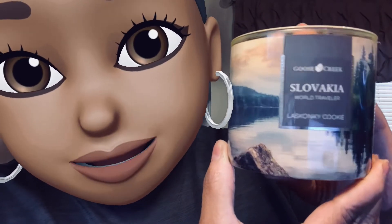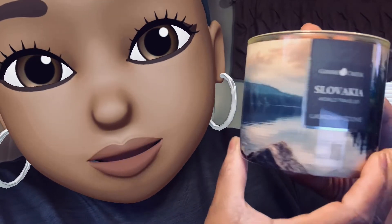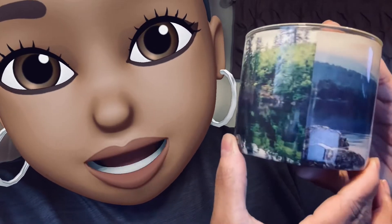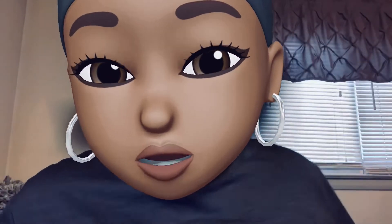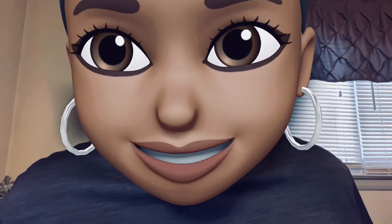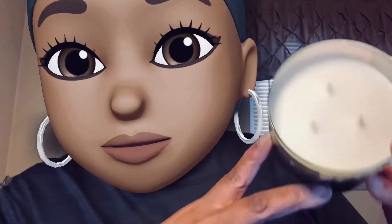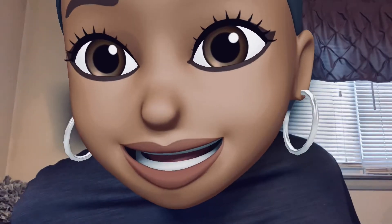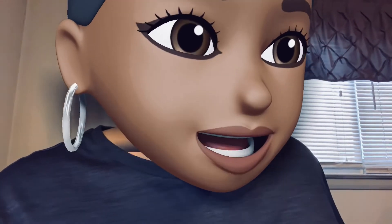They do so good with these World Travelers, they really do. Even the 16-ounce World Travelers were beautiful — this is so pretty. I need y'all to put it below: what packaging do you like better, the three-wick or the 16-ounce tumbler? Let me know. So we got creamy white wax with medium-size wicks that do not need to be trimmed, but I'm gonna take a little off the top probably.